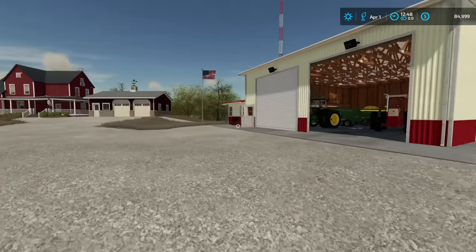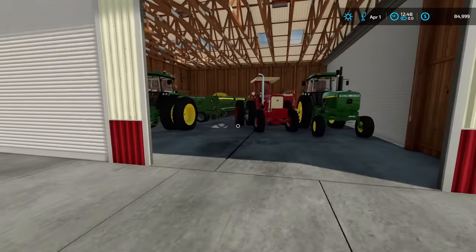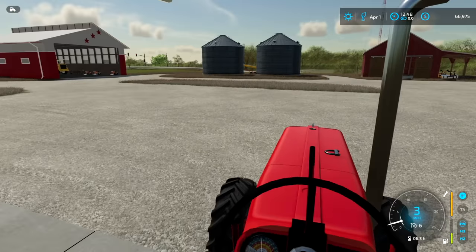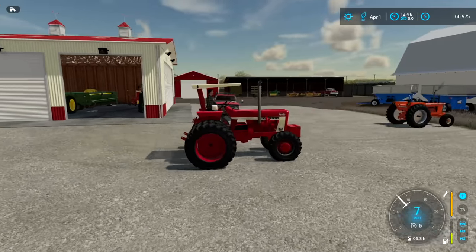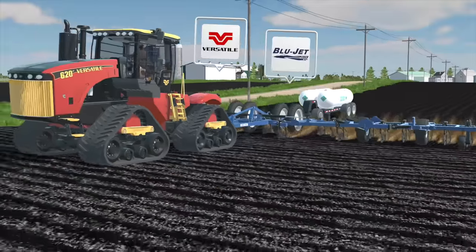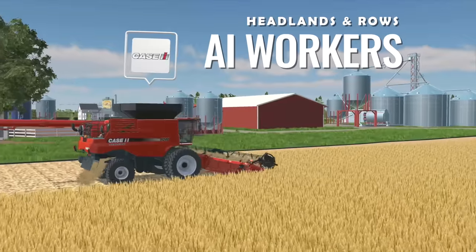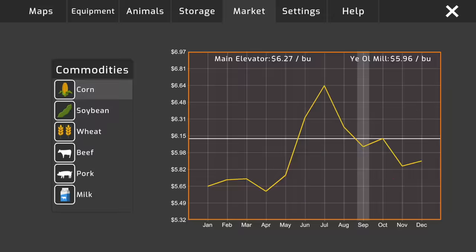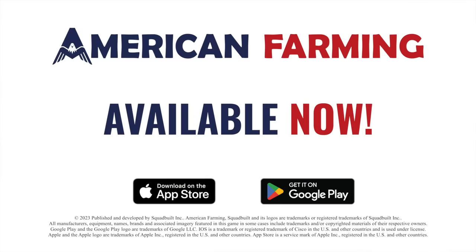If you guys are enjoying the 80s farming series, let me know by smashing that like button or leaving a comment. Also, if you guys like American agriculture, definitely check out American Farming, which is my mobile game we launched in November. If you like International red tractors we got a bunch of them on there. The whole game is based out of the Midwest, which is my favorite place to farm since I grew up and live in Iowa. It's on the App Store and Google Play Store.